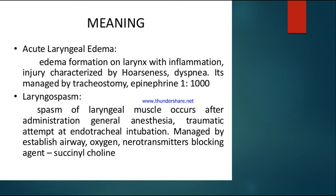Laryngeal spasm refers to spasm of the laryngeal muscles — involuntary contractions. It occurs mostly after administration of general anesthesia, or following a traumatic attempt at endotracheal intubation when we insert an ETT tube. In such cases there can be spasm in the laryngeal muscles. This is managed by establishing the airway, providing oxygen, and using neuromuscular blocking agents like succinylcholine.